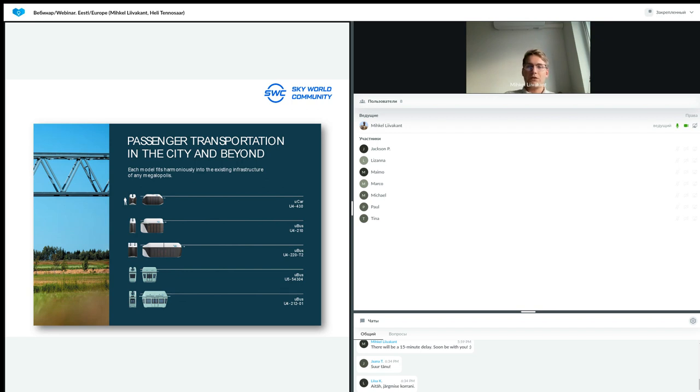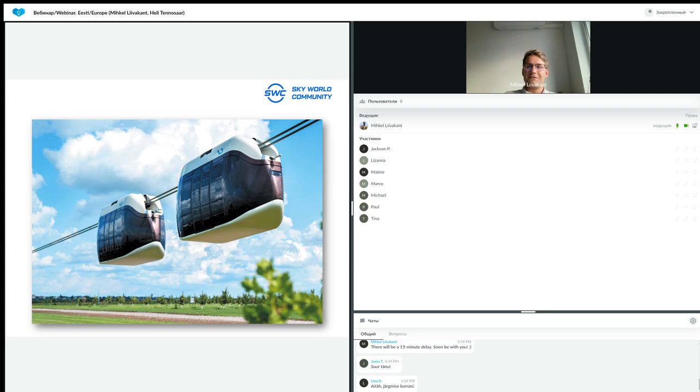Each of these certified models fits harmoniously into the existing infrastructure of any large city or megalopolis.